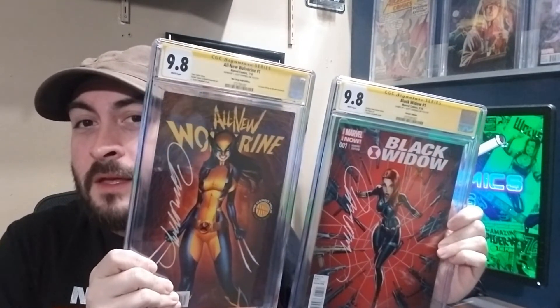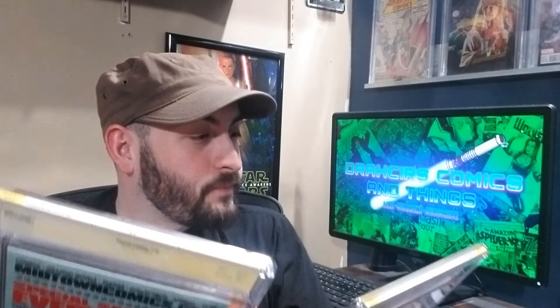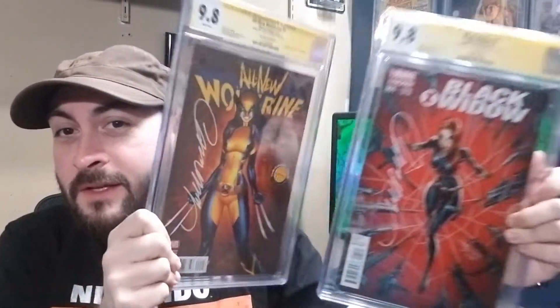Yeah, that's my opening. Super happy — two 9.8s, that's what I was expecting and hoping for. And now I can say I have a slabbed Campbell autograph. I have plenty of raw ones, but these are my first slab copies. So yeah, very happy with these — no complaints. That's everything, just a quick video, quick reveal. Hope you're all well out there and take care.